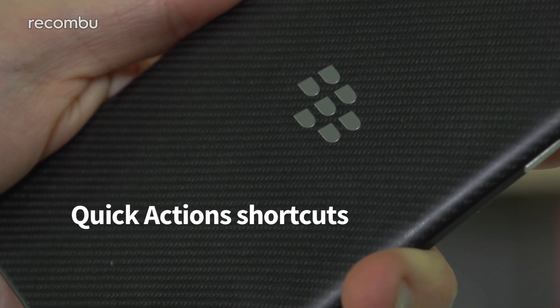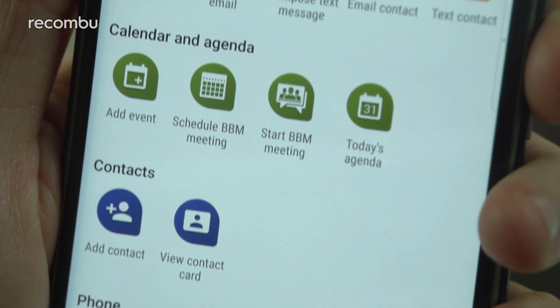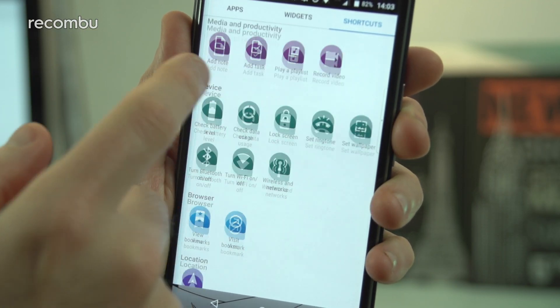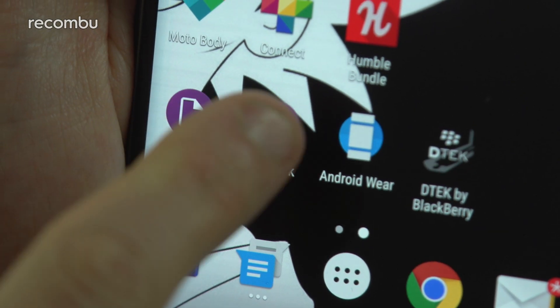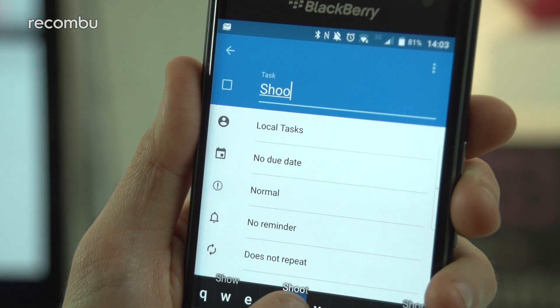Number eight: Quick Action Shortcuts. As well as allowing you to pin app shortcuts and widgets to your desktops, the Priv also comes with a handy selection of Quick Action Shortcuts. These allow you to quickly add a new calendar event, create a new contact, call your voicemail, add an important new task, toggle power-sapping features, and loads more — all with just a single tap.